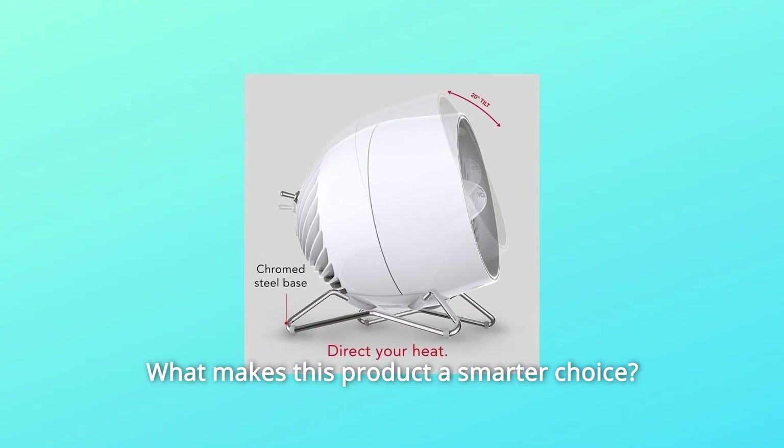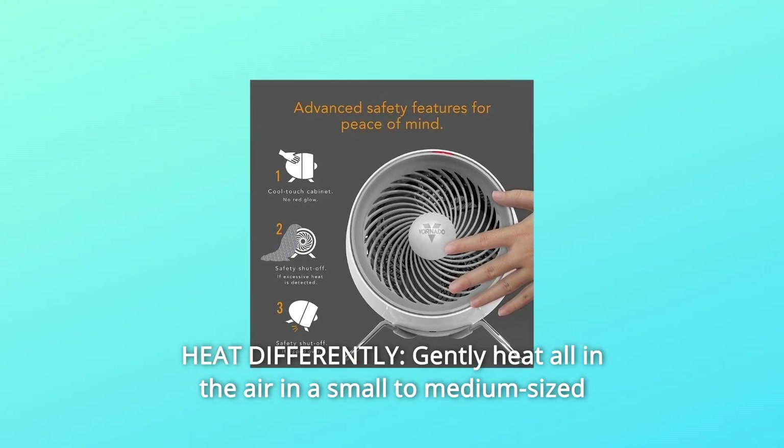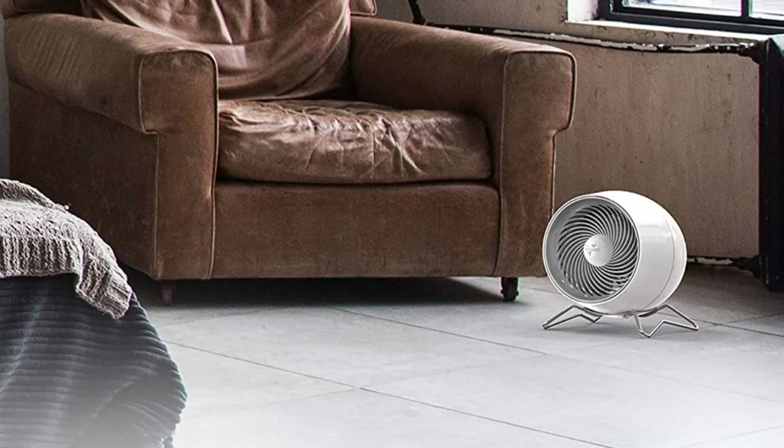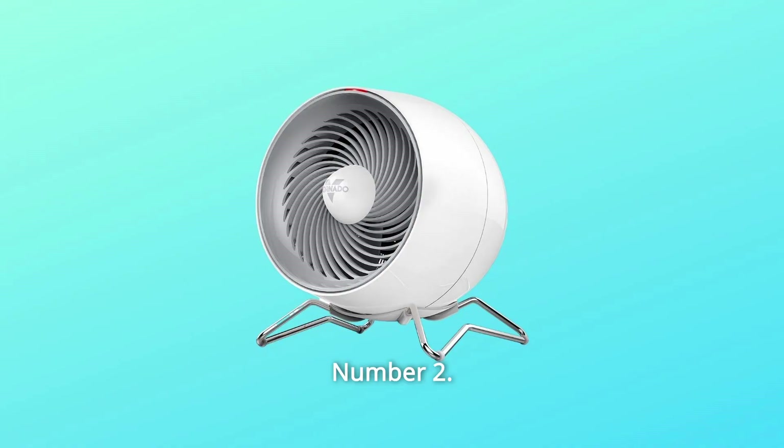What makes this product a smarter choice? Number 1: Heat differently. Gently heat all the air in a small to medium-sized room through vortex air circulation without using intense heat, similar to how a forced air furnace works, just on a smaller scale.